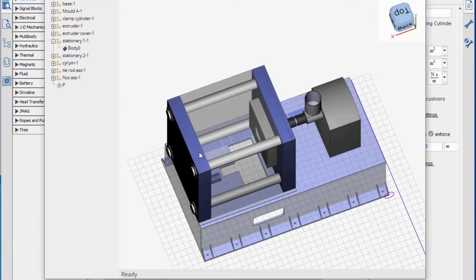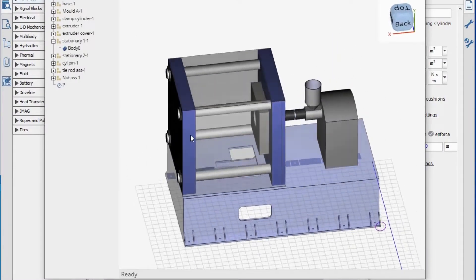Maplesoft brings a powerful simulation technology that can actually duplicate real-world behaviors. Maplesoft's role in improving the design and the performance of the machines was basically to come alongside Negon to understand the problems that they were facing, to understand the problems that their customers were facing, and to work with them to help solve that.